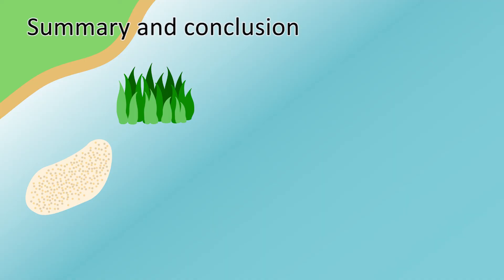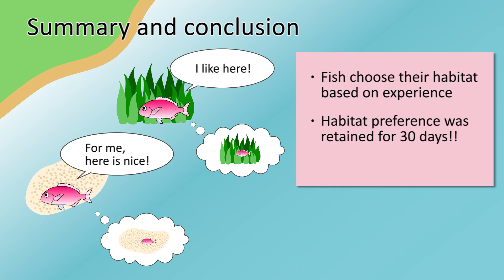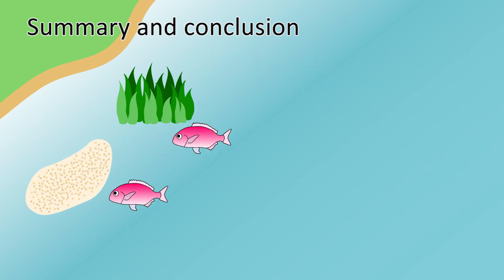In summary, this study demonstrates that juvenile sea breams show a preference for habitats based on their early experience. This particular habitat preference was constant for at least 30 days after the treatment phase. Such retention of habitat preference is the first reported for fish. Habitat preference disappeared 100 days after the treatment phase.